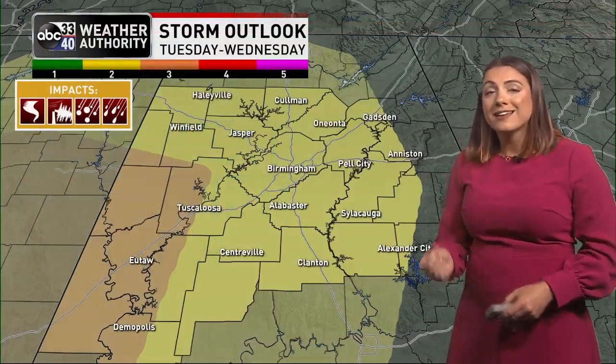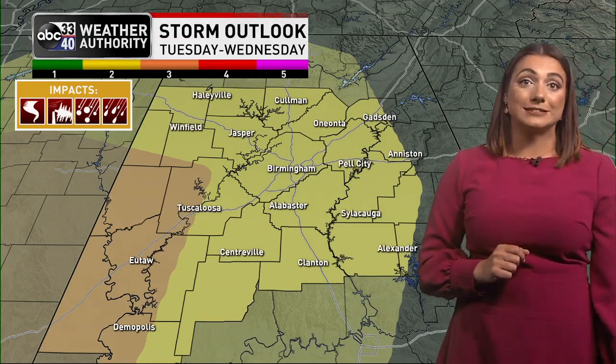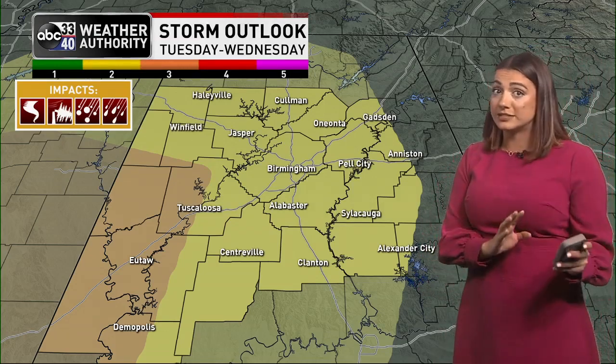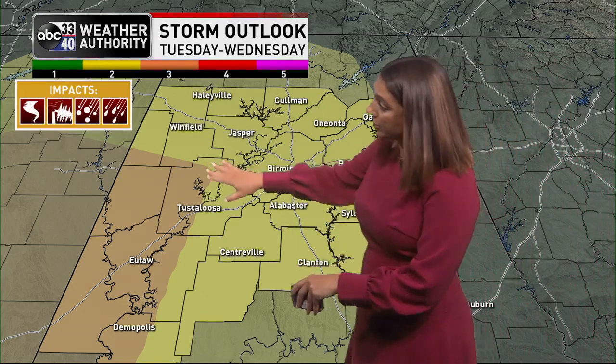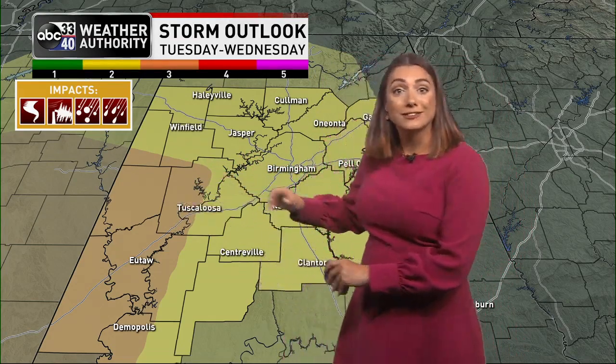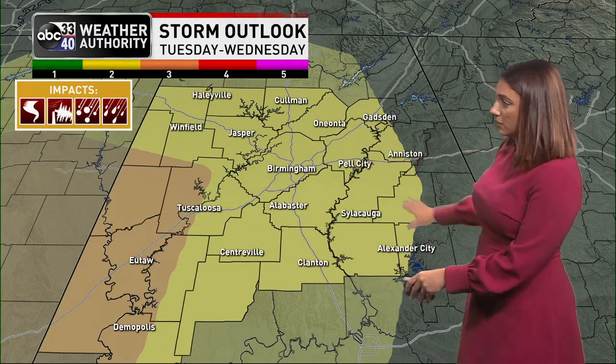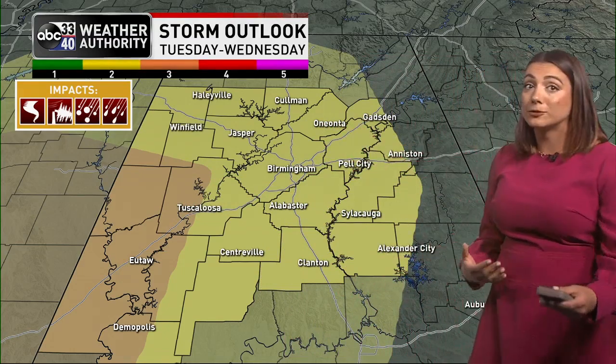We're nice once again on Monday, and then we've got to talk about our next weather maker. This is Tuesday into Wednesday and we do look to have a severe threat for central Alabama. There is a 30% risk shown here in orange, where we are pretty confident we are going to see either a slight or enhanced risk, and then a 15% risk for the rest of central Alabama. This is one of those typical springtime setups.